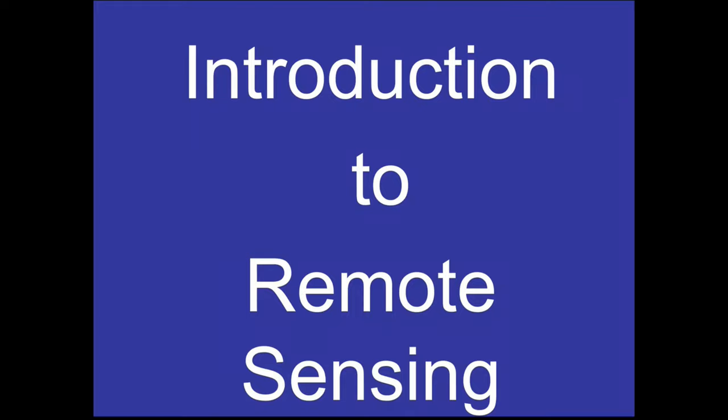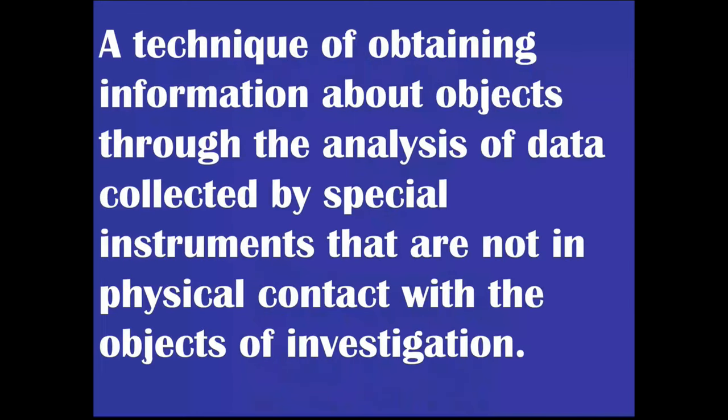Let us define the topic. Remote sensing is a technique for obtaining information about objects through analysis of data collected by special instruments that are not in physical contact with the objects. That's the key — remote sensing means you are not in touch. For example, all of you know how you take your body temperature with a thermometer in your mouth. But today if you go anywhere, they put a little beam of light on your hand to measure temperature. That is remote sensing.